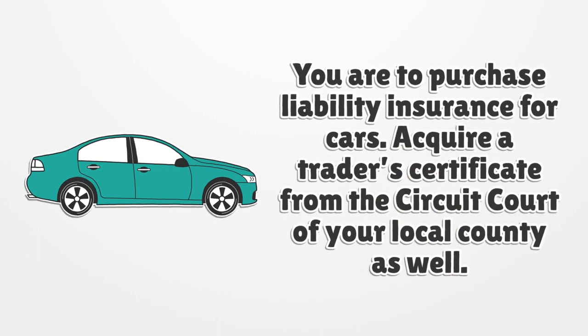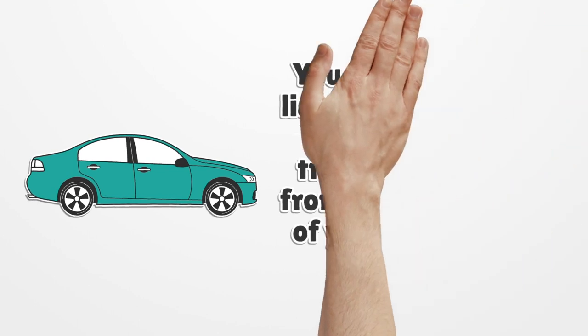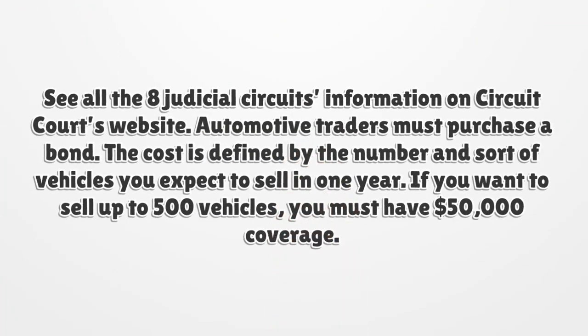You are required to purchase liability insurance for cars. Acquire a trader's certificate from the circuit court of your local county as well. See all 8 Judicial Circuits information on the Circuit Court's website.